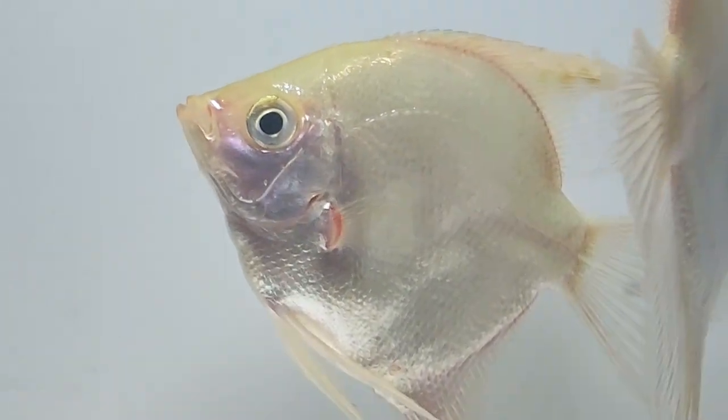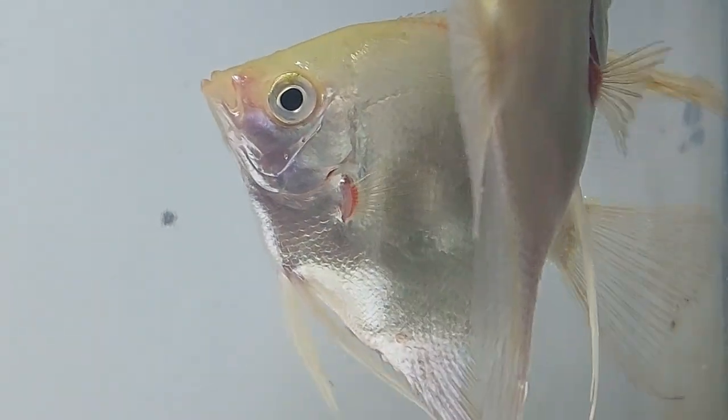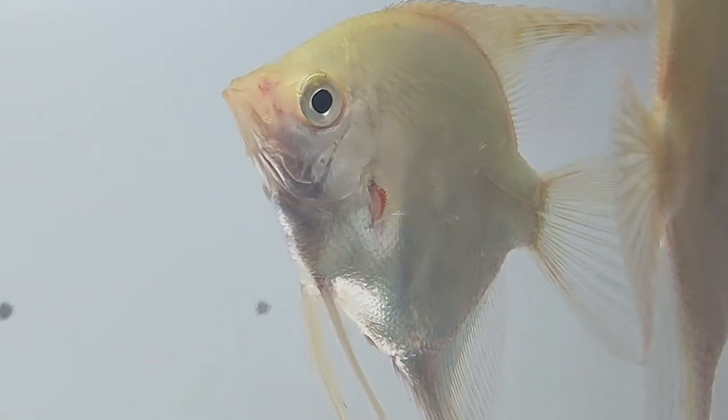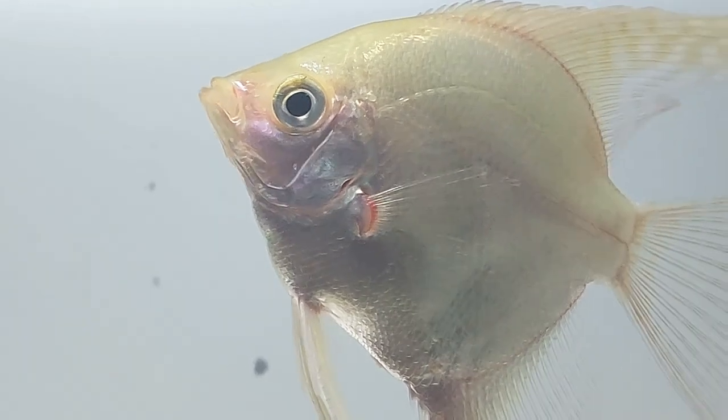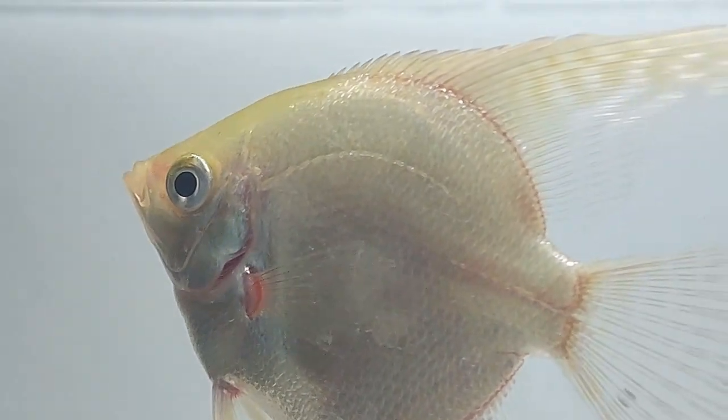Platinum angelfish exhibit a brilliant silver-white sheen with just the slightest hint of blue or green on their fins. Specimens available within the aquarium hobby trade will almost always be farm-raised and selectively bred for the aquarium hobby.